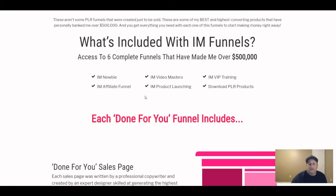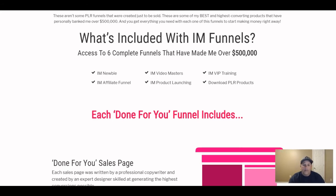OTO number two gives you PLR rights and 100% commissions on either the 6 or, if you buy OTO one, all 16 funnels. The last OTO is coaching with Kevin if that's something you'd want to pursue.